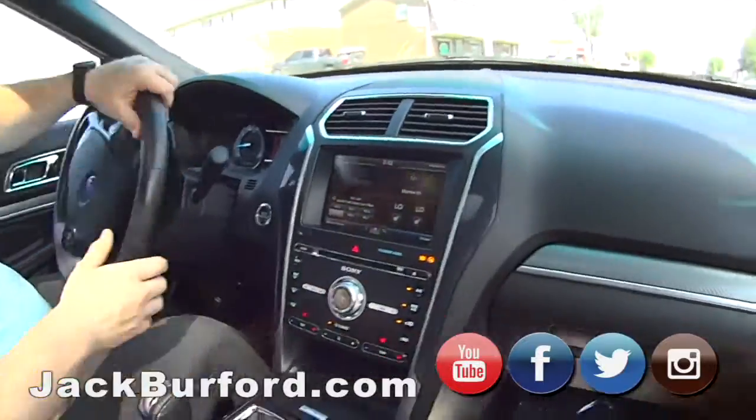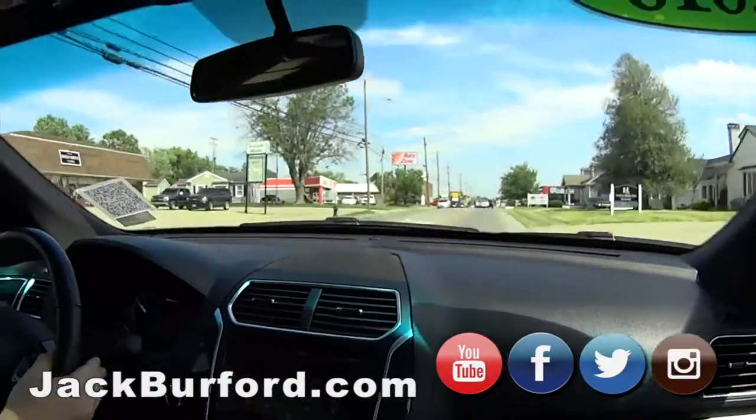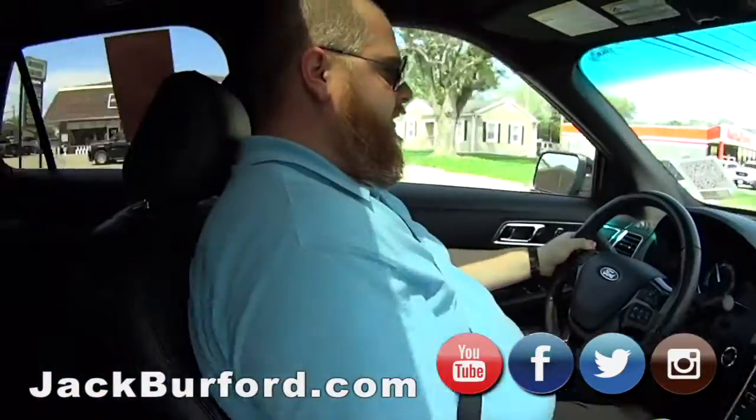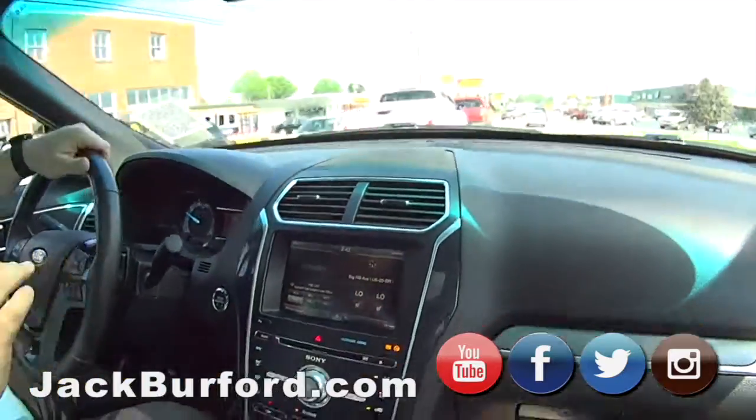You ready for this, Randy? I'm ready. Let's go, kick it. Bam! Nice. I see why the police get these now, man. That's slick. I like it. Super sharp.